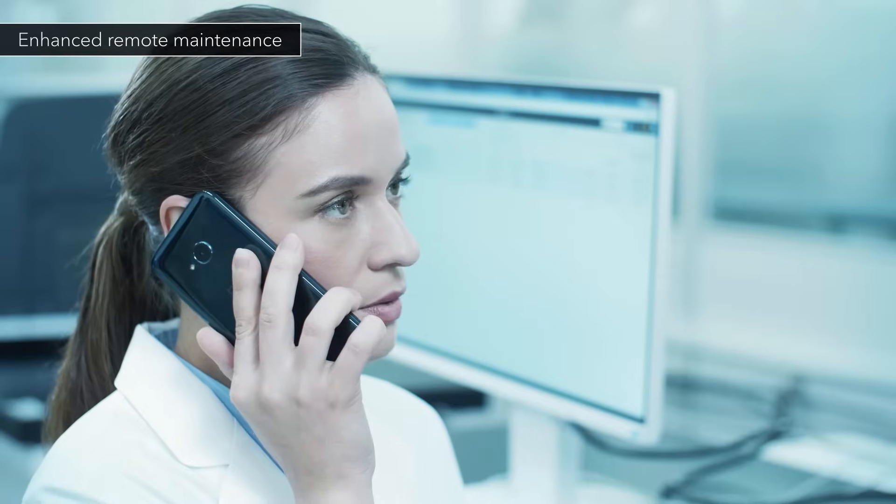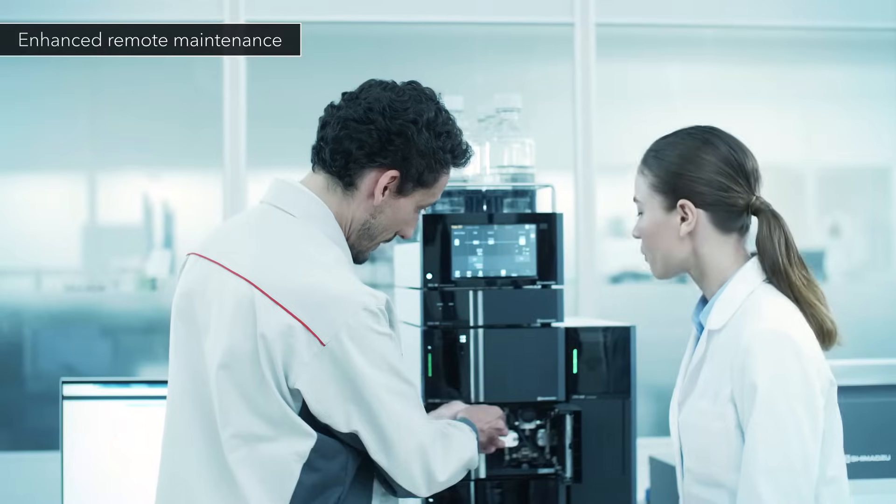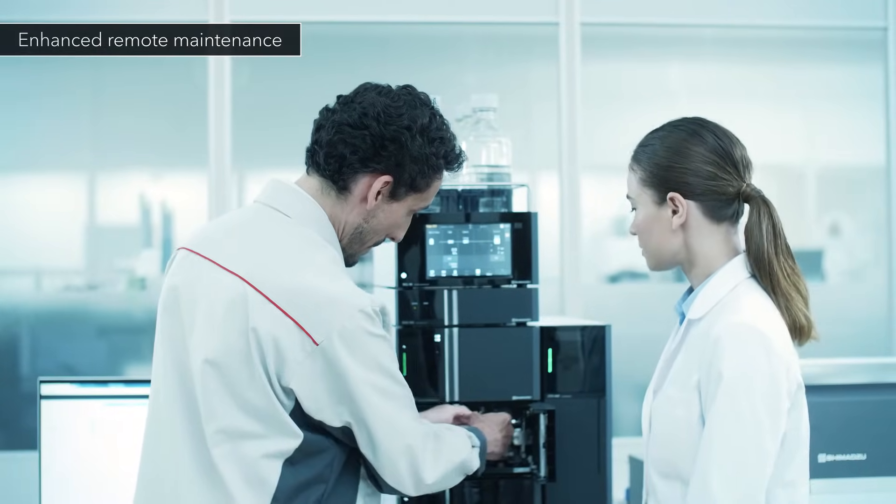In addition, Shimazu engineers can perform remote checks. This dramatically reduces the total cost of ownership.